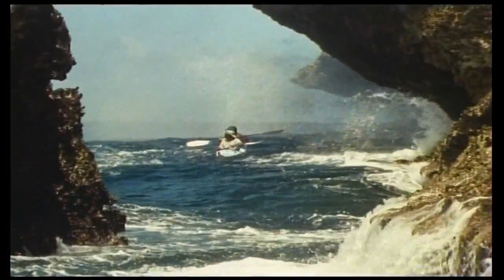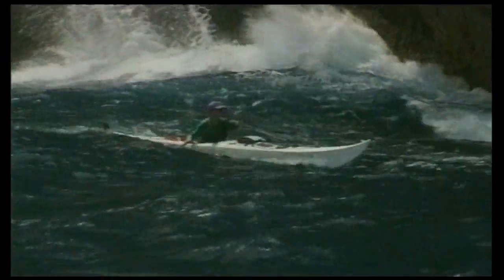The double is great in tricky conditions. Like the single, both boats love the extremes.